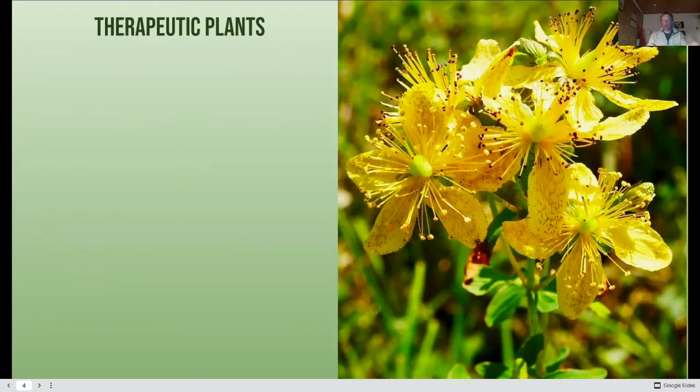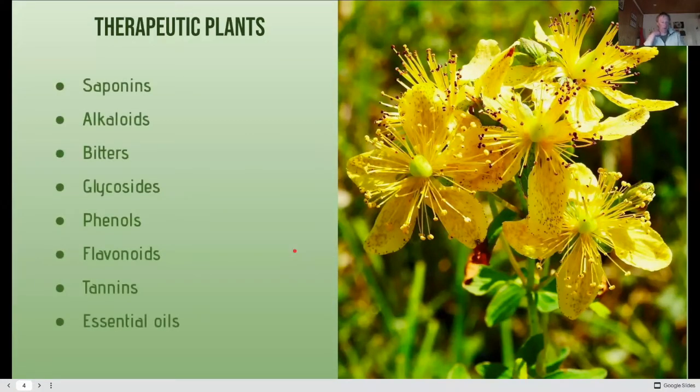We'll look at plants from their therapeutic point of view and the active compounds they contain. People have relied on plants medicinally throughout history — from the dawn of civilisation, going back to Chinese scriptures and Egyptian hieroglyphs. Plants naturally produce compounds including saponins, alkaloids, bitters, glycosides, phenols, flavonoids, tannins, and essential oils. We'll run through these. I'm not a pharmacologist or herbalist — this is educational information gathered from sources I'll share with you at the end.